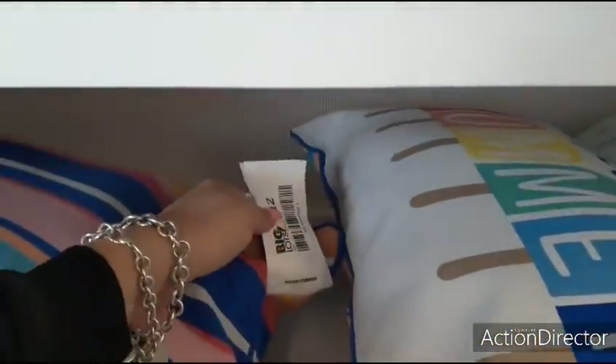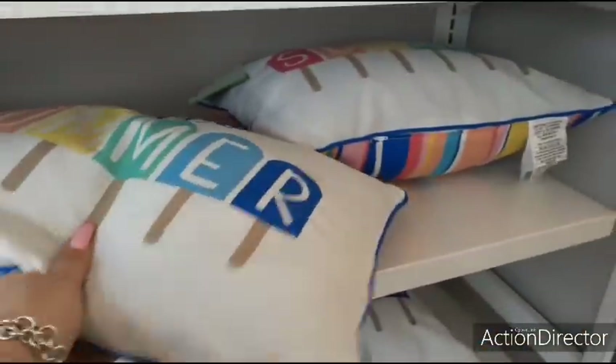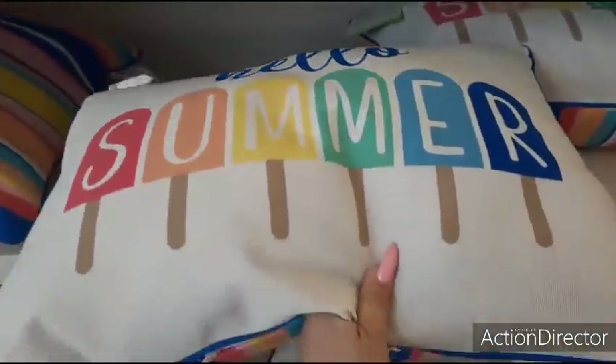And then they also have this one. This is a multicolored pillow. This is going to be $12. These are so cute. Love them.